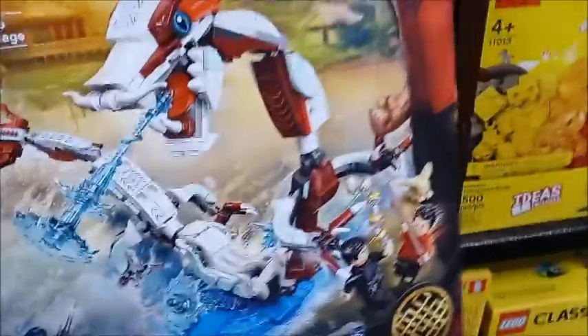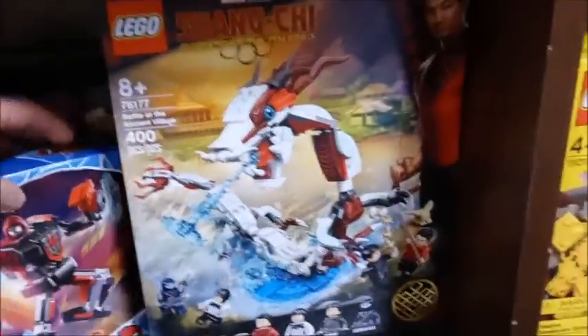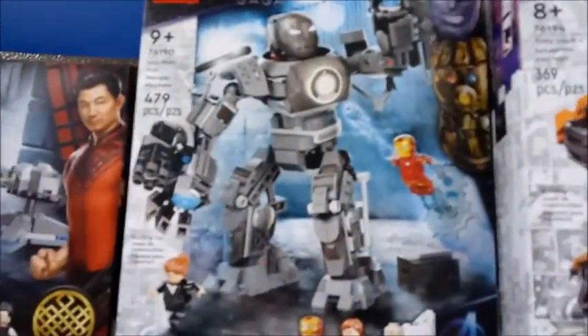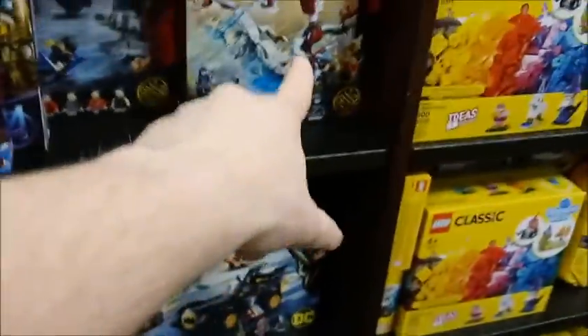They have the Shang-Chi set! I'm tempted to pick it up just because it's here and I haven't seen it in store before. This is gorgeous — I can't believe I'm in a store looking at this right now. Here is the Infinity Saga set. I'm tempted to buy it, but I know it's here so I'm going to leave that for now. Let's walk around.